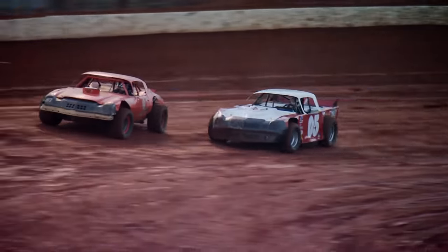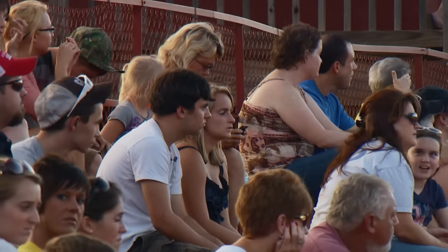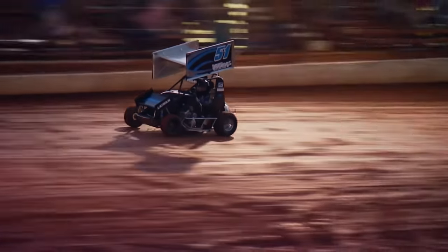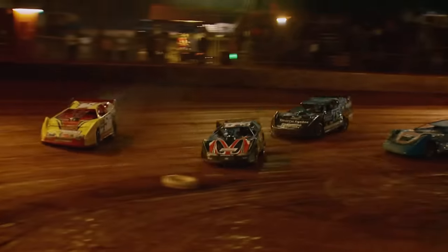It's fun and affordable for fans and racers alike. You can watch a full night of competition for less than it costs to park your car at a NASCAR race. Clarksville Speedway is a three-eighths mile dirt track where local drivers compete in nine classes, ranging from mini sprints to late models.